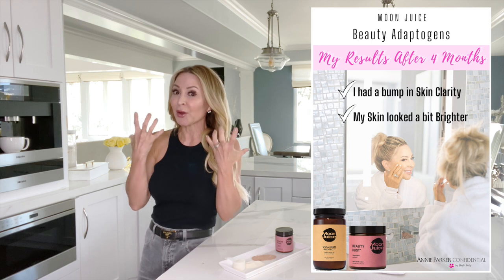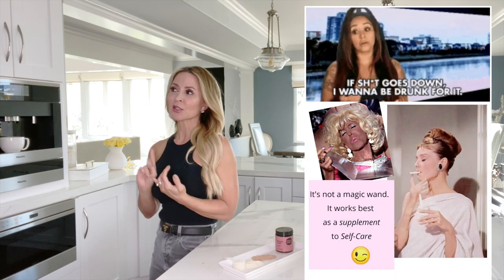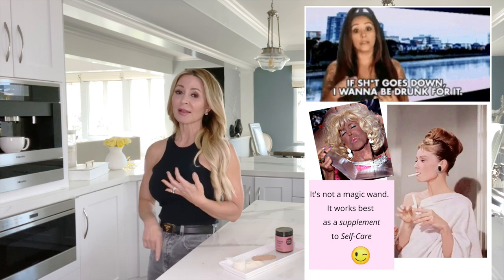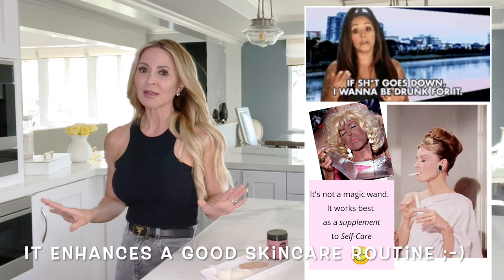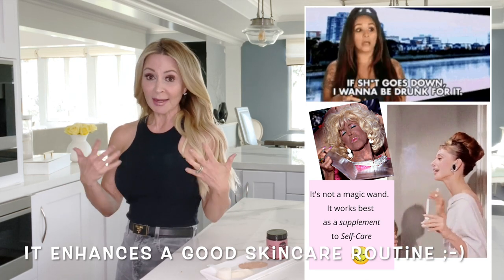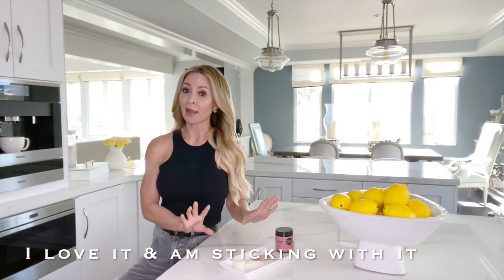It just feels a little brighter and clearer. Let me be clear — pun intended. If you smoke like a chimney, drink like a fish, and lay out in the sun with baby oil and a reflector, don't get it, because it's not going to do you any good. If you already take care of your skin and take care of yourself, which I'm willing to bet if you're watching this you do, I would recommend trying it.